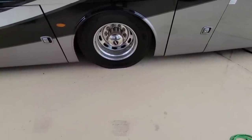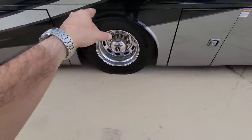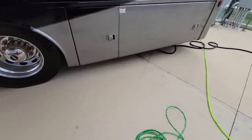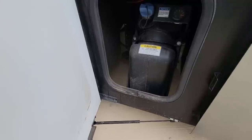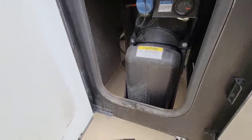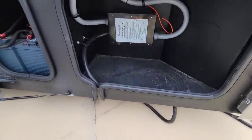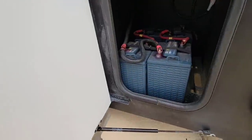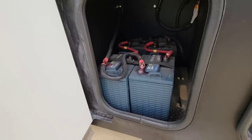You have the huge 22.5-inch Alcoa wheels with Michelin tires. It says Freightliner, so I imagine this is a Freightliner chassis. Over here you have your DEF fill, which is pretty cool. And then back here you have a little more storage next to your Surge Guard power protection transfer switch, and a four-battery battery bank.